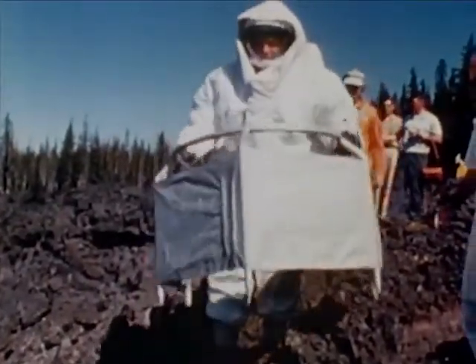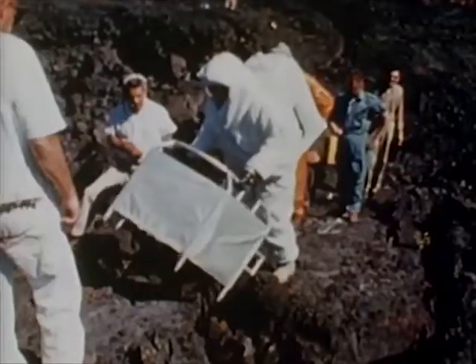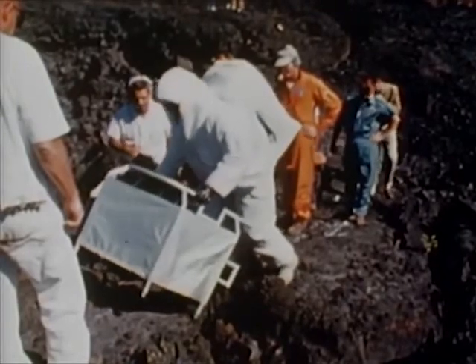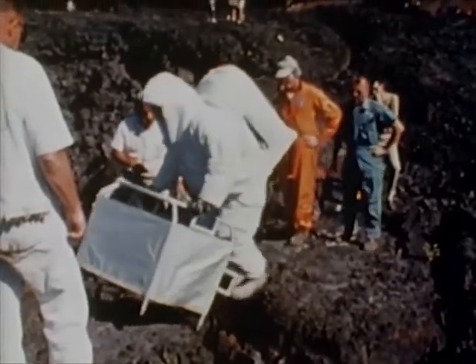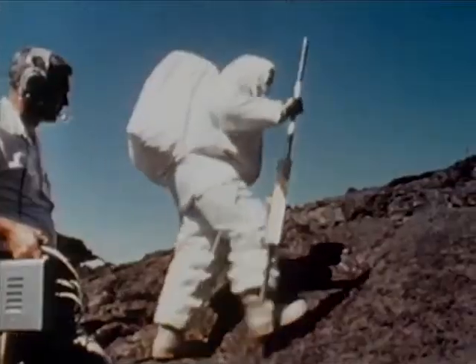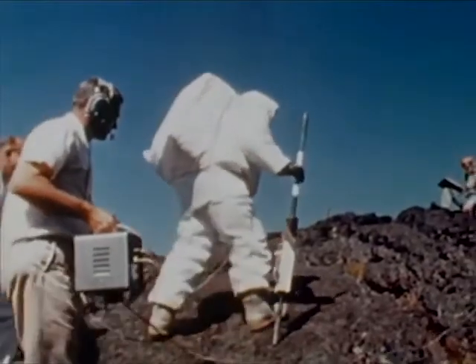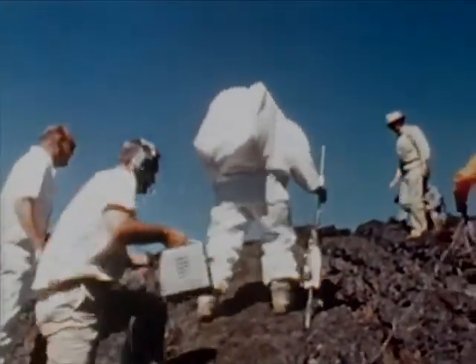Suit mobility and task studies were conducted in terrain of volcanic origin near Bend, Oregon. Such terrain is believed to approximate lunar topography and surface composition. The tests showed that a space-suited astronaut in an earth gravity condition could perform the geological tasks necessary for scientific lunar exploration.